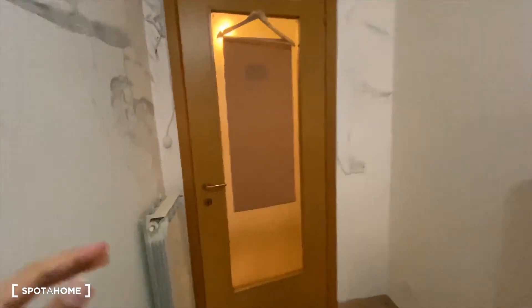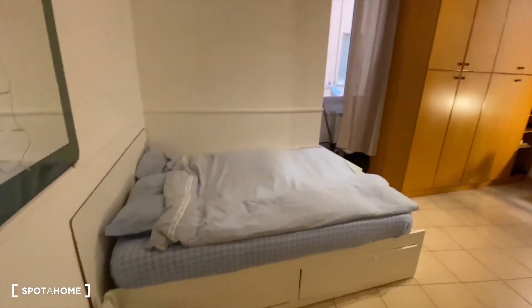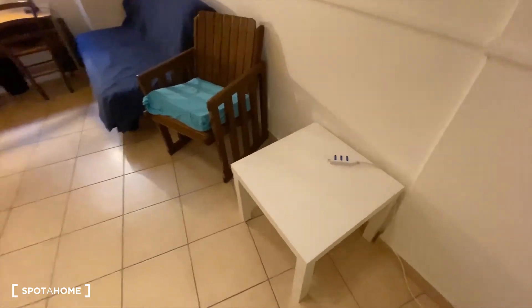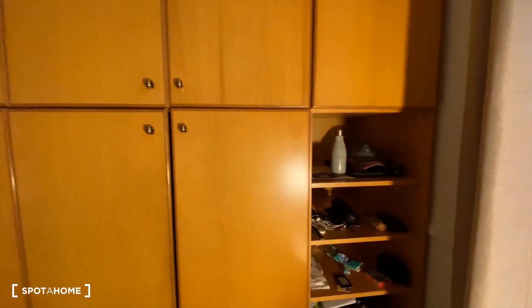Finally, we have bedroom number four at the end of the corridor. It has a double bed, a mirror, a couple of drawers, a table and chair, and a little couch that can also work as a bed. There's a desk, a window with the same view as bedroom three, and a huge wardrobe with shelves. There's currently a tenant living here, so there are some personal things, but as you can see it's pretty large. There's also another window in this room.